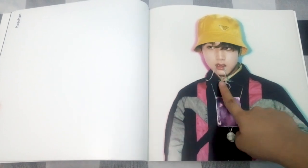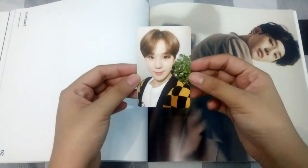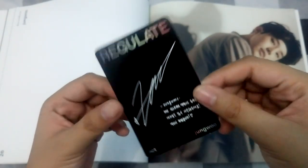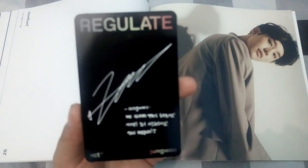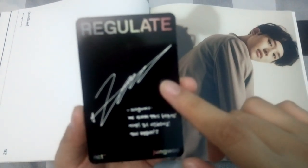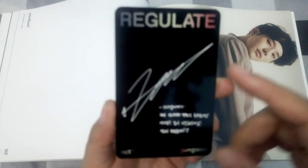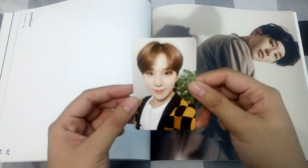Oh my gosh, we get to Jungwoo's page and on that page we find Jungwoo's photo card! He looks so good. I kind of expected Jeon's but we got Jungwoo, so that's great. At the back of the photo card, here's how it looks. Jungwoo's signature looks like this — I saw a tweet saying he actually changed his signature for 2019. I'm really loving the gradient effect.